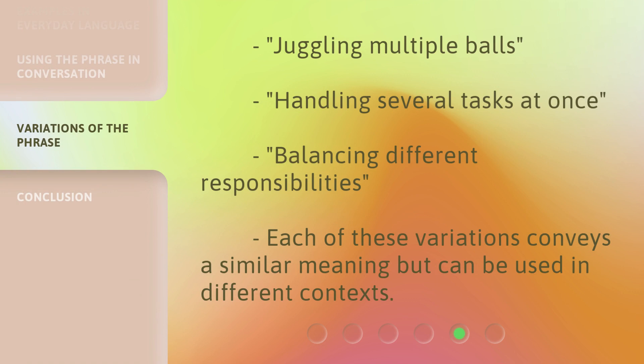Variations of the phrase include: juggling multiple balls, handling several tasks at once, and balancing different responsibilities. Each of these variations conveys a similar meaning but can be used in different contexts.